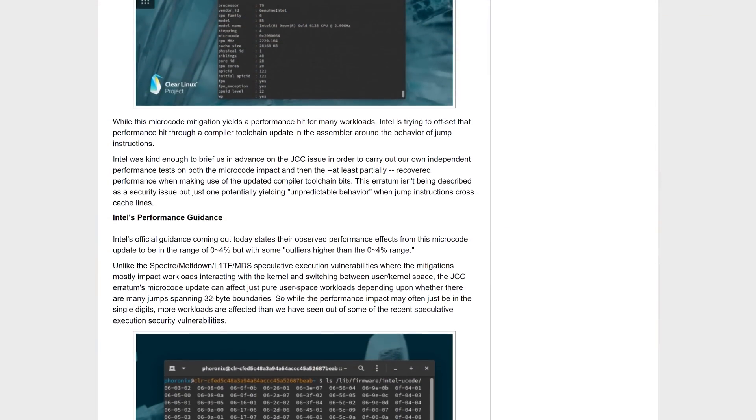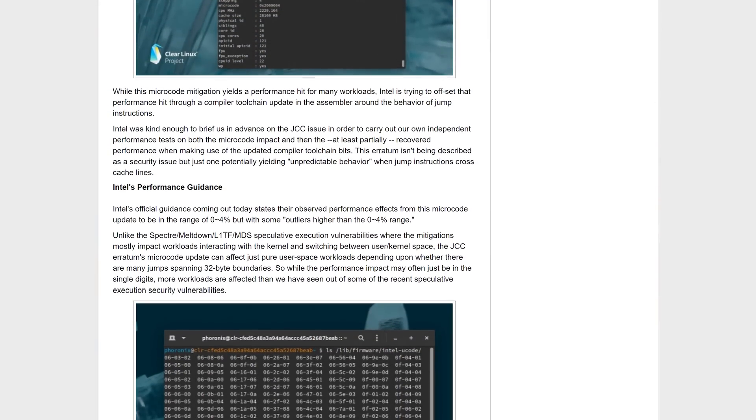The other flaw that has recently appeared is the Jump Conditional Code or JCC Erratum, which affects Skylake processors and its derivatives, causing unpredictable behavior at times. This too has been resolved through a microcode update, with Intel and Phoronix both reporting a general performance hit in the 0 to 4% range with some larger outliers. The continual discovery of these security problems is a major issue for Intel, especially given these flaws don't appear to affect competing AMD products. Now that AMD has highly competitive hardware from a performance and price perspective, Intel needs every shred of performance they can get. Having that eaten away with more microcode updates is really not ideal.